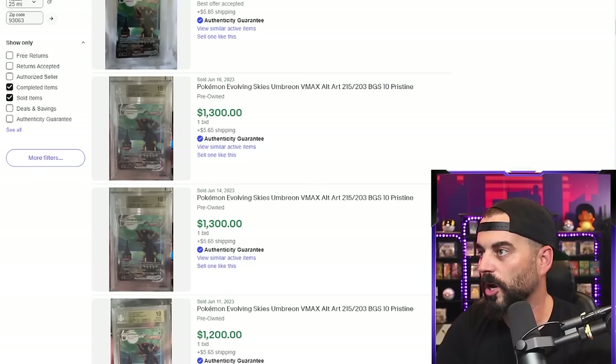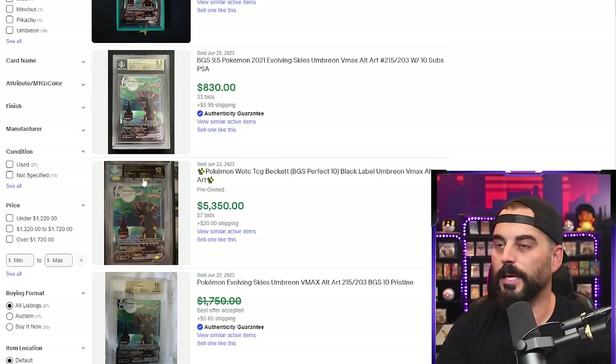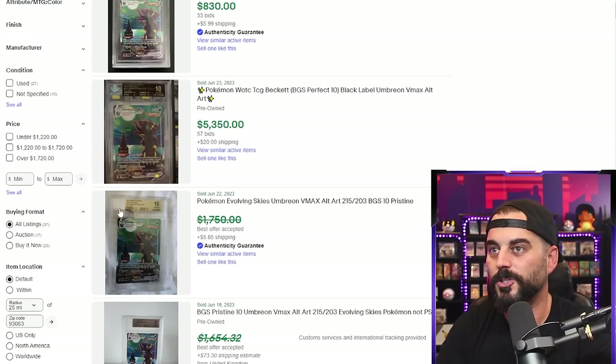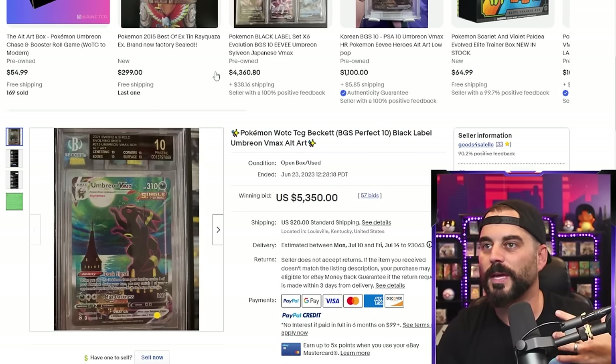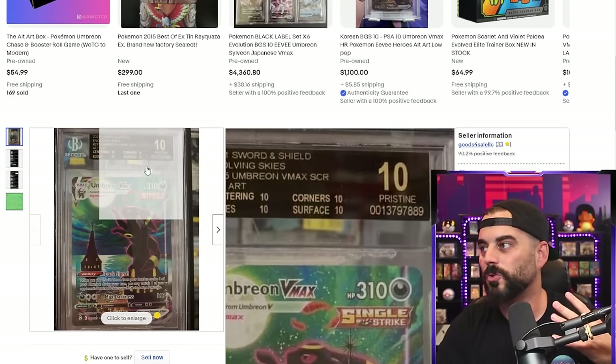I want to touch on BGS black label. So obviously a PSA 10 is the highest level you can get a PSA card graded in, and CGC's highest is a 10 as well. But BGS almost has its own echelon because you have a 10 and then you have a black label 10. With a black label 10, every subgrade — centering, edges, corners, and surface — received a 10. A regular BGS 10 will have some 9.5s and then some 10s. That's the difference.